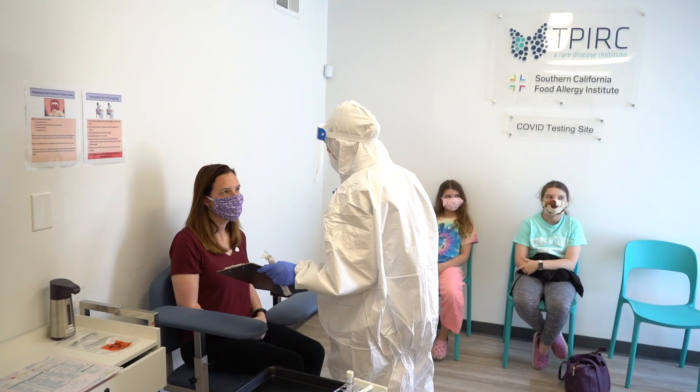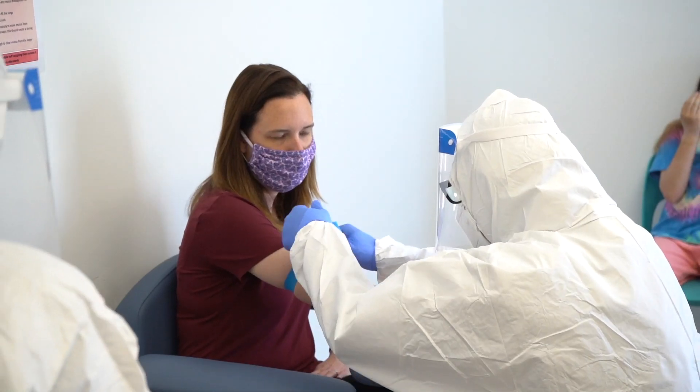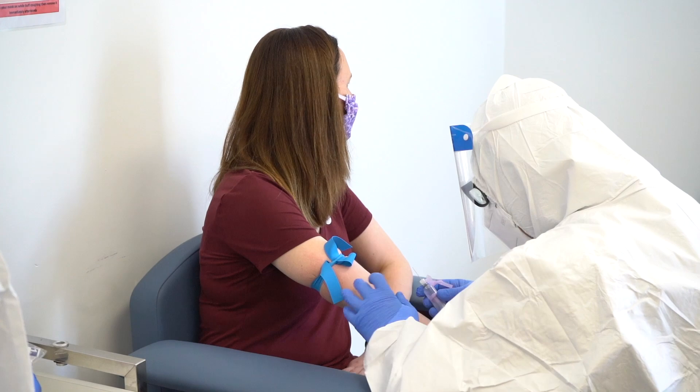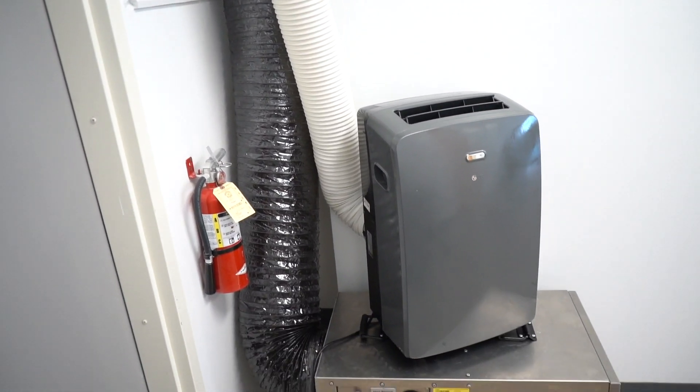In a time when others are struggling to figure out where and how to test people for coronavirus, we have built a full comprehensive testing site that is at absolutely minimal risk. It has negative pressure filtration set up within the facility itself. It tests not only the active PCR test for coronavirus, but also the 30-day window period including FDA-cleared antibody testing, so we're not going to miss people who are at that level of risk.